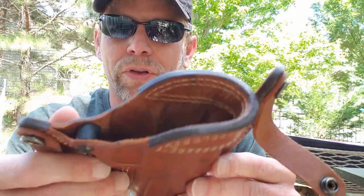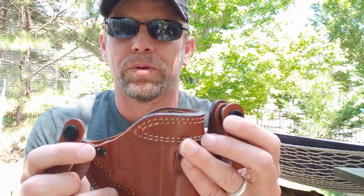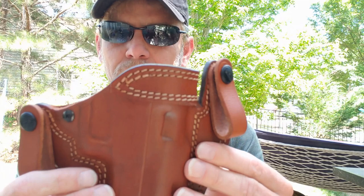So, what you're going to see is I've worn this now since April 4th. You have a couple of different snaps to go over your belt loops here, and they work very well — no issues with them whatsoever.